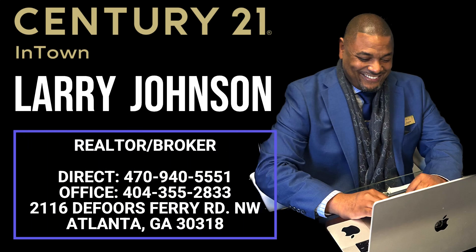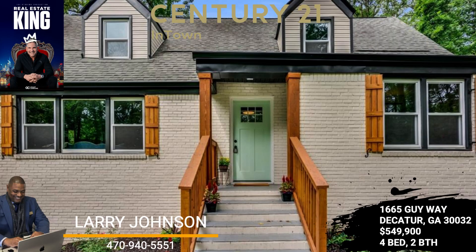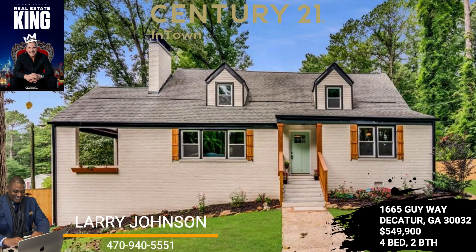Welcome to 1665 Guy Way in Decatur, Georgia, a modern-style bungalow in the highly sought-after Belvedere Park community. This extravagant four-bedroom, two-bath masterpiece offers over 2,700 square feet of pure wonder throughout.